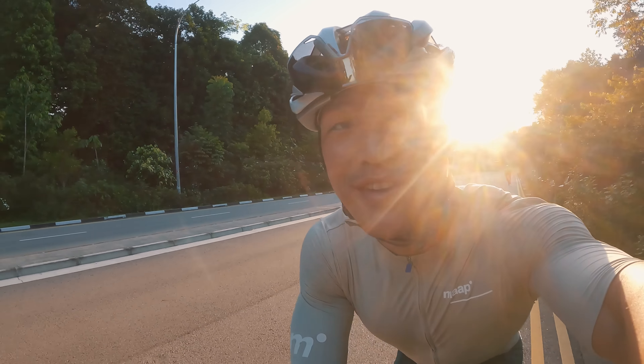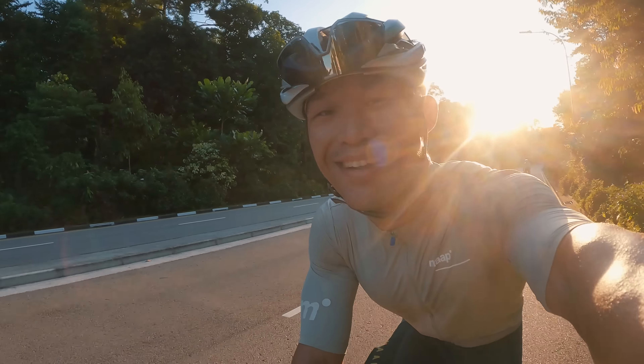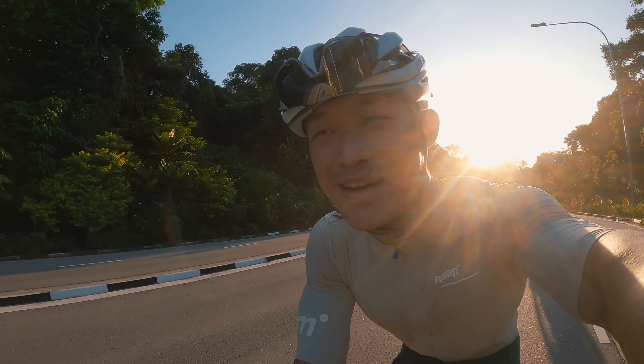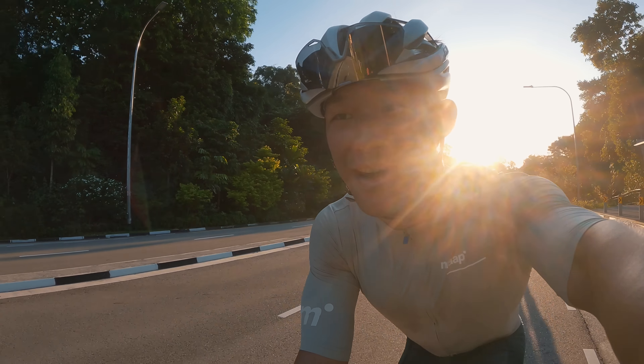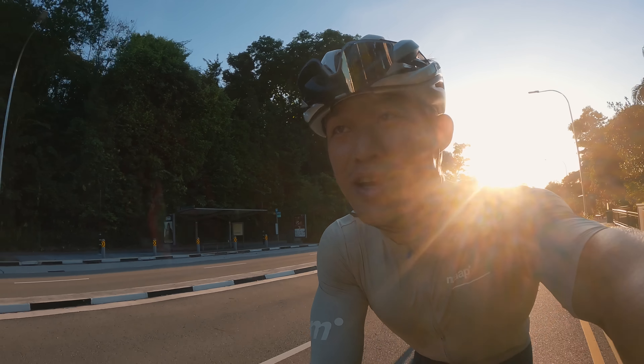Good morning, welcome to today's video. We'll be talking about my new bike, the Cannondale LAP 71 EVO. I'll be talking about why I decided to get it — this is my third ride on it so far — and I'll also be sharing my first impressions.